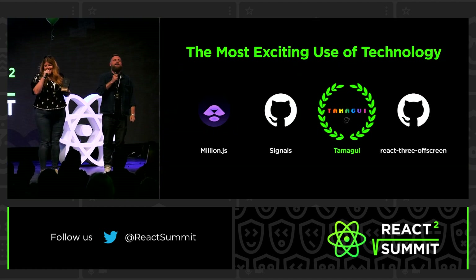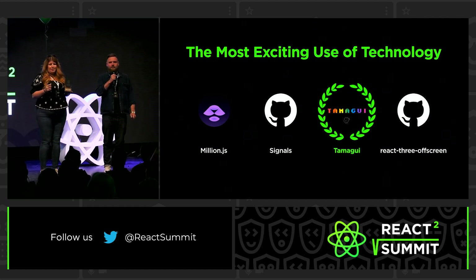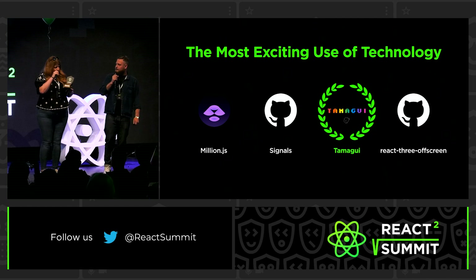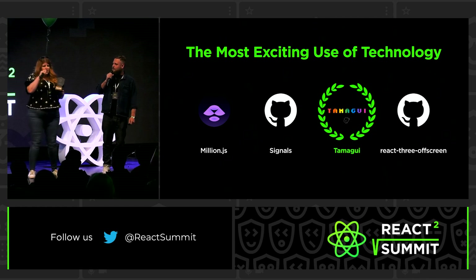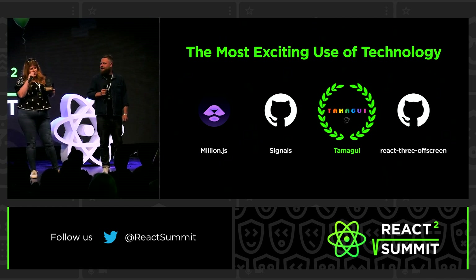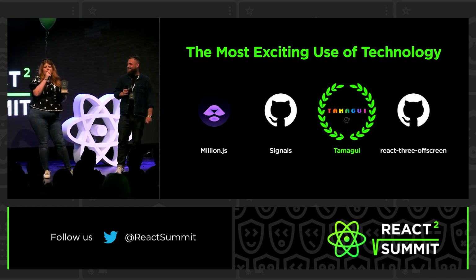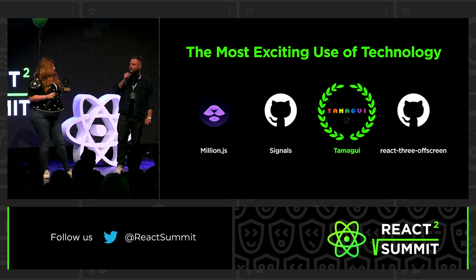Tamagui! I haven't seen Nate here. Is anybody else from the Tamagui project involved? No, we'll ship this to Nate in Hawaii. Would you like to accept this on behalf of Nate? What do Hawaii people say? Aloha, dudes. I'm surfing, so I'd like to just thank the sick waves for this award. Peace. Thank you, Nate.